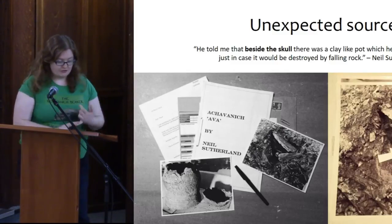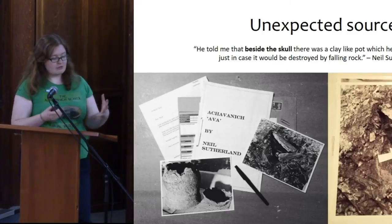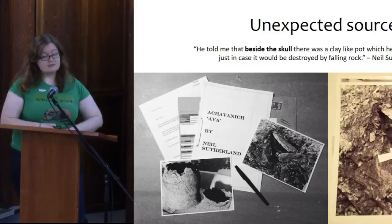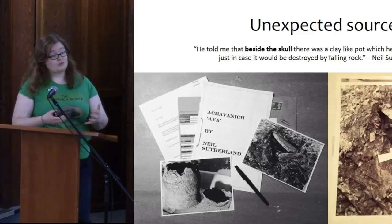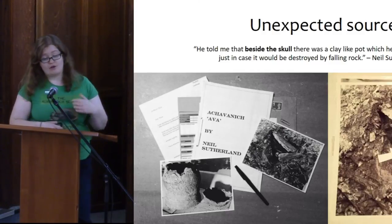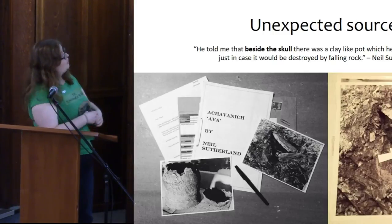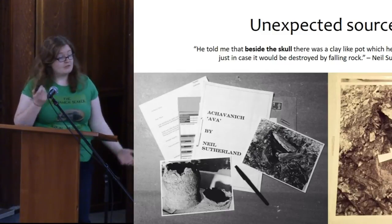Earlier this year I was approached by the BBC who wanted to run a short piece, which was picked up by the local Caithness Courier. They ran a piece saying an archaeologist is looking for information — if anybody remembers anything about this excavation, please come forward. I was contacted on Facebook by a woman called Kathleen, whose father Neil Sutherland was actually the first police officer on site. Even though he's in his 80s, he has a remarkable recollection of that day and wrote up a report for me. One thing never recorded by the archaeologists was where the beaker was actually positioned in the grave, but Neil remembered it was positioned just beside the head, which is fantastic.